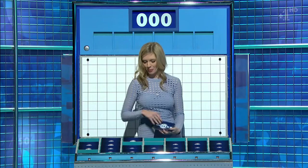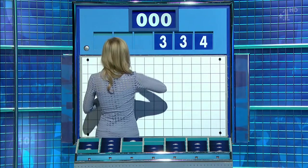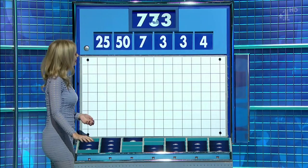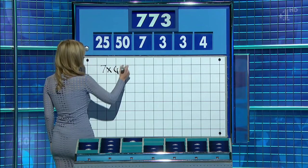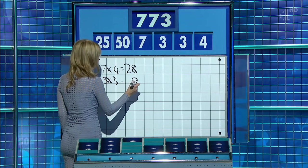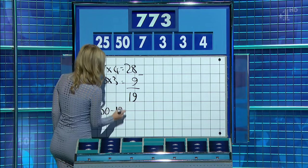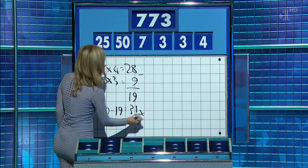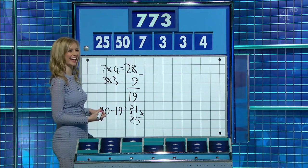Two from the top row, four from the other ones. For the final one of the day: four, three, another three, seven, and the large ones are 50 and 25. And the target: 773. 4 times 7 is 28. 3 times 3 is 9. 28 minus 9 is 19. 50 minus 19 is 31. Multiply by 25 — 775, two away. Leave it with me.